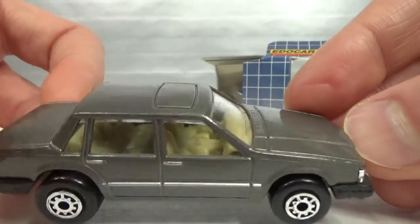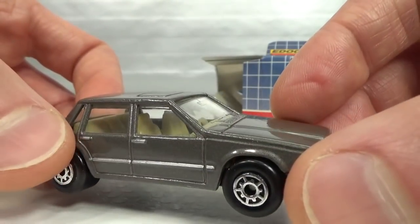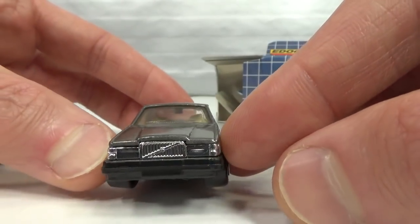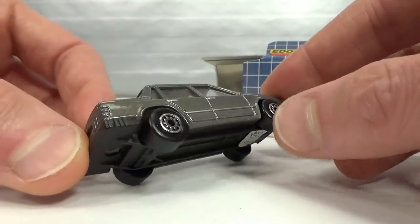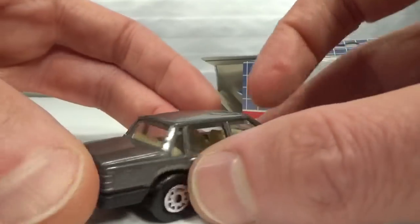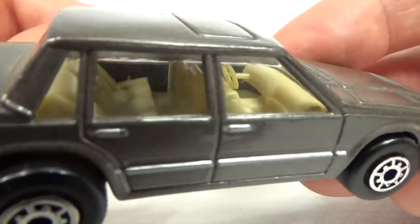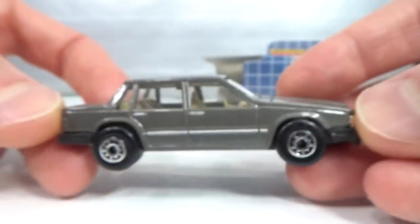It's got a tan interior, some silver paint on the side for the door handles and protection, a chrome insert for the front, and black bumpers as part of the base. The rear looks okay, though there's a little bit of a wonky steering wheel.